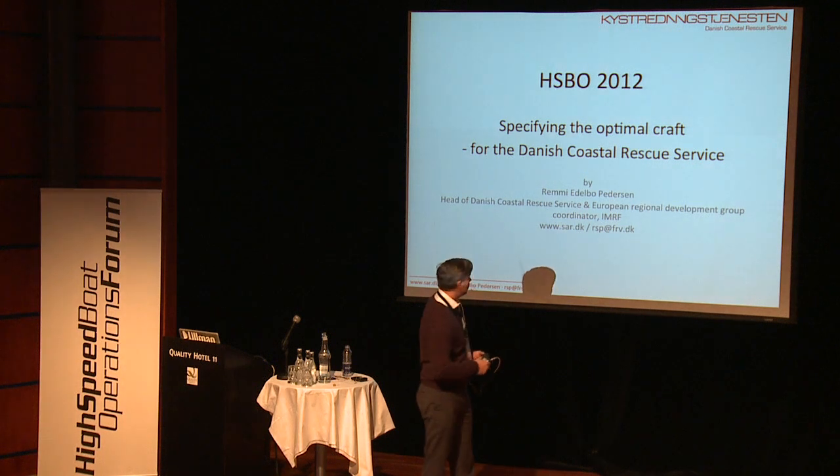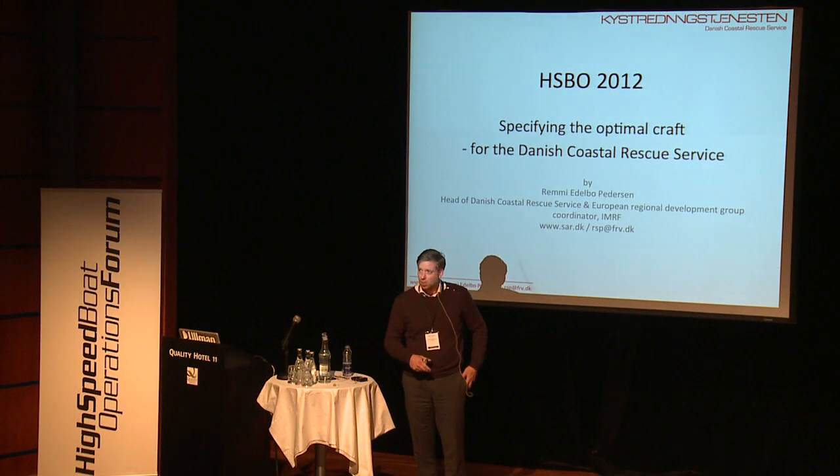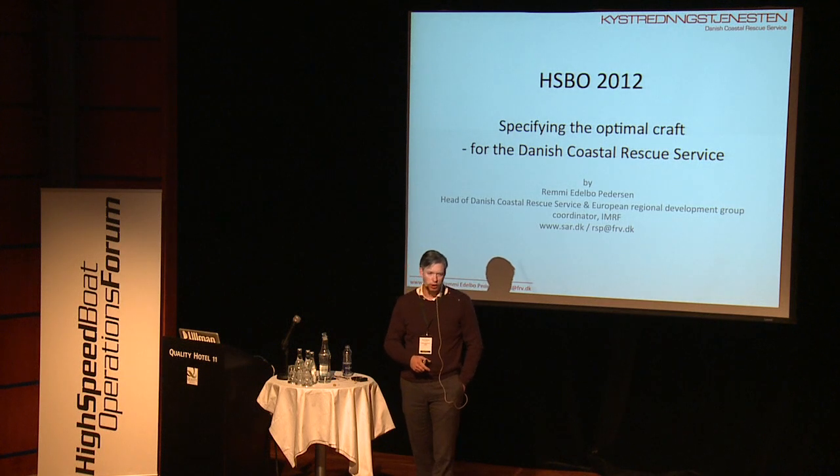My name is Remy Pedersen. I'm the head of the Danish Coast Rescue Service, and I'm also the appointed European Regional Development Group Coordinator with the IRMRF.